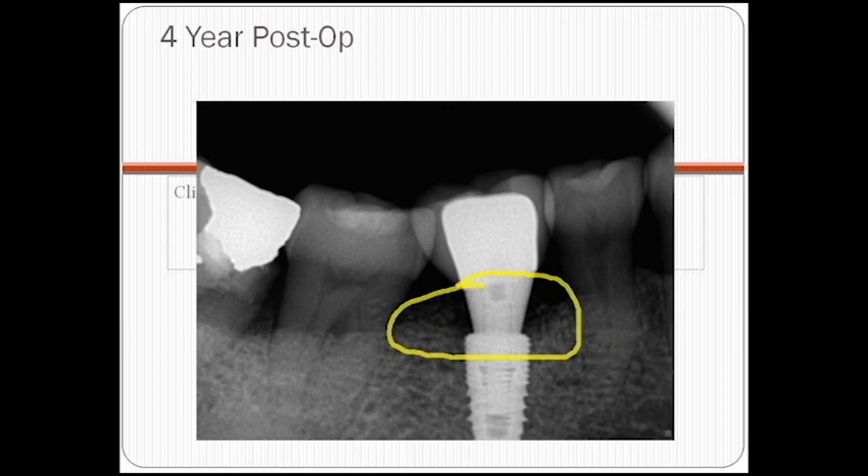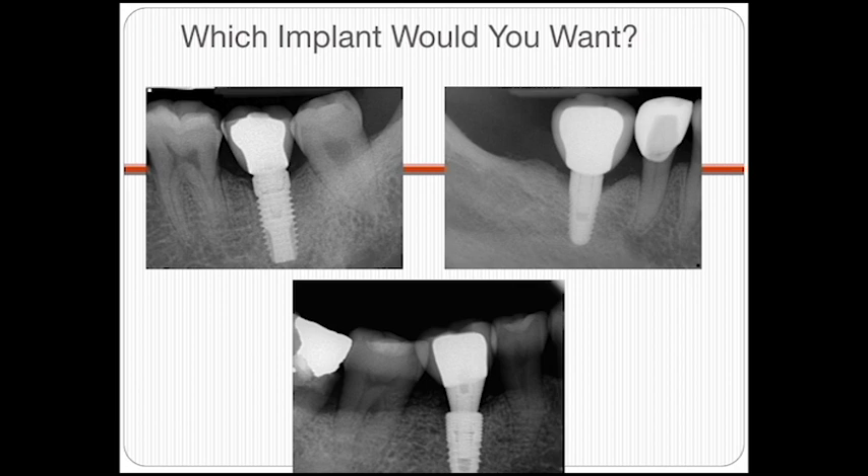The implant abutment is much smaller than the implant body itself — this is why they call it platform switch: it moves the gap or connection portion away from the bone. Looking at these three pictures, the bottom implant — the platform switch — is what you want. Four years later, no bone loss. If the patient maintains good oral hygiene, he should still be able to use this implant another 10 to 15 years, no problem.